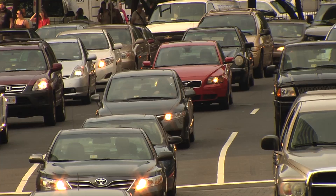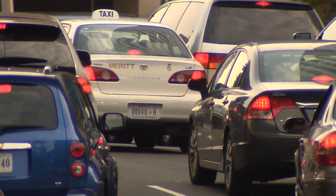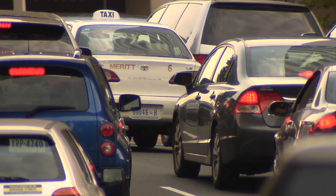The Highway Loss Data Institute is evaluating some of the latest crash avoidance technology by looking at insurance claims to see if the vehicles with the systems are getting into fewer crashes.